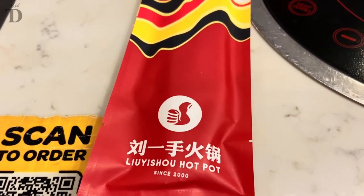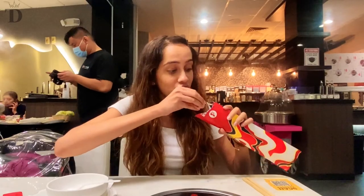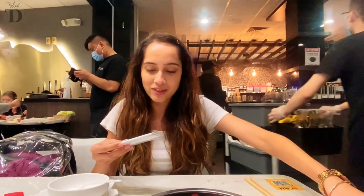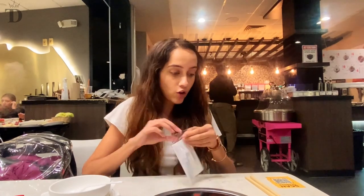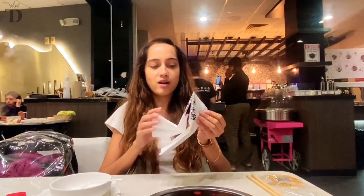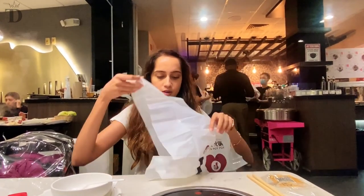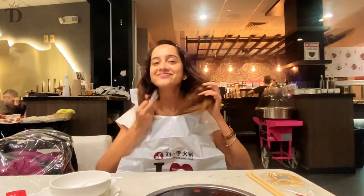I am super excited because I am about to try out hot pot for the first time ever in my life. I honestly don't know how exactly you're supposed to eat it, so we've really been trusting the serving staff to help us out. We have ordered some things and I don't know how it's going to be. I'm hoping for the best — I'm unwrapping their chopsticks and this is a bib that you're supposed to wear.